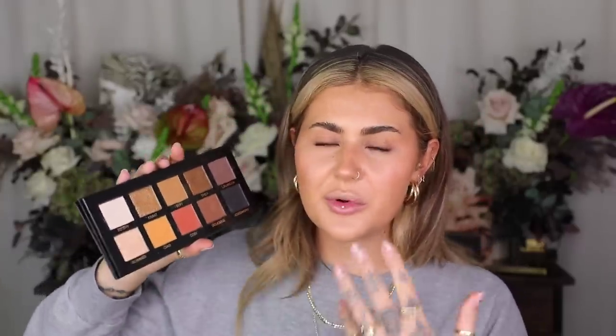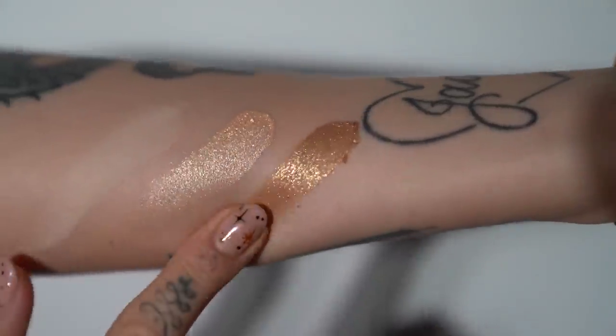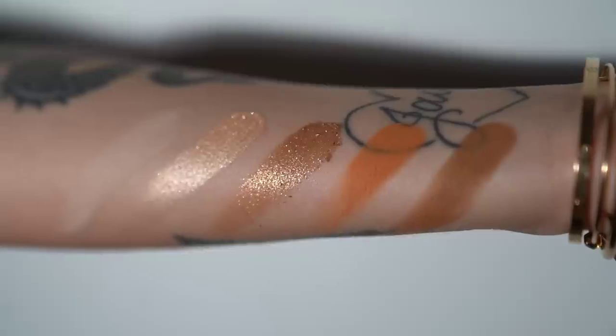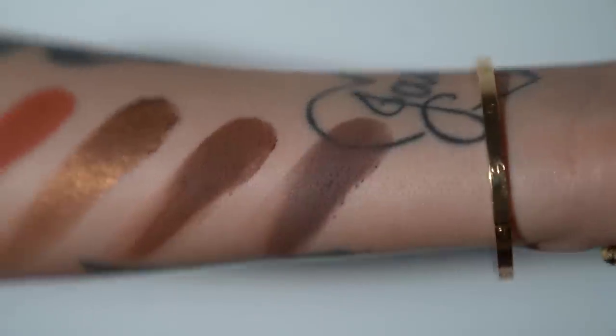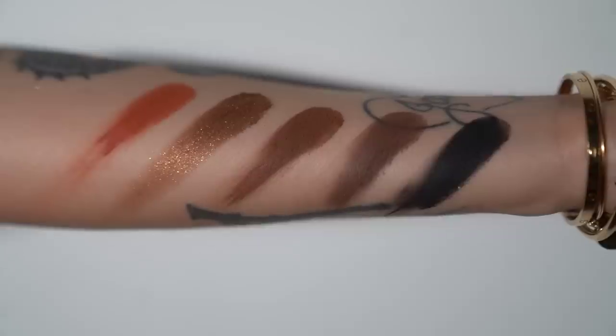I think we should start with the eyeshadow palette. This is the Essential Palette. We have 10 huge pans - they are all 3.5 grams each. It was really important to me to have huge pans because when I was a working makeup artist, I would always have my most used palette out on my desk so I could just dip in. We've got seven mattes and three shimmers. They are super creamy. This formula was one of the hardest ones to get right. So I'm just going to prep my eyes with my concealer, the NARS Radiant Creamy in the shade Ginger.